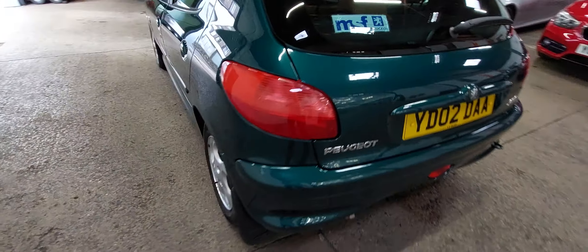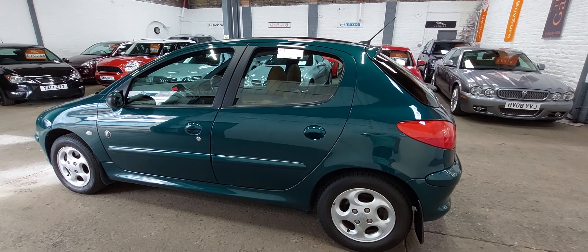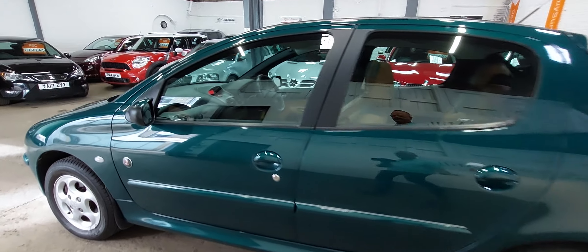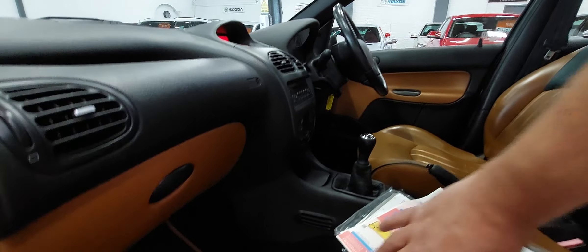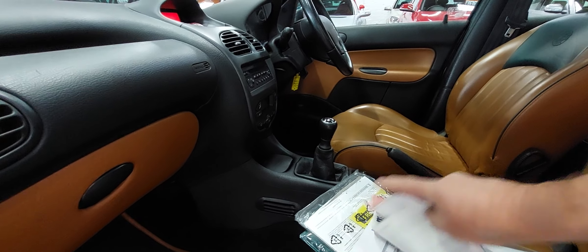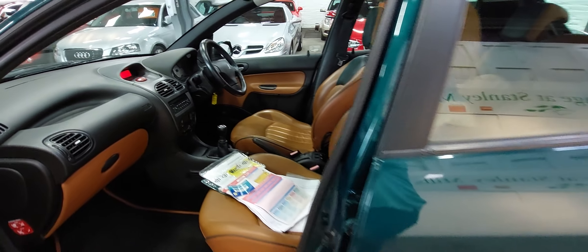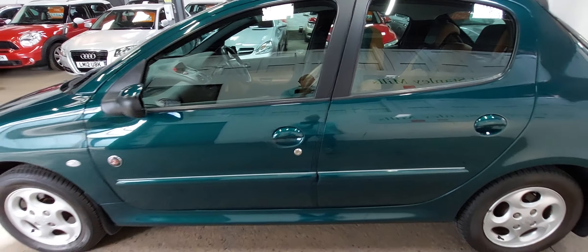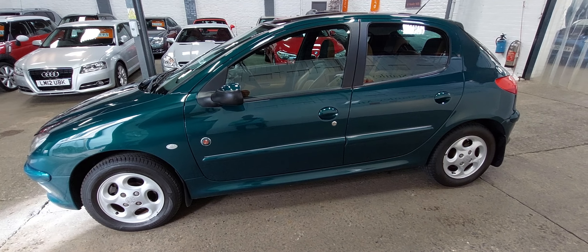Original MSF stickers in there from the Peugeot dealers in Huddersfield where it was supplied. There's no former keepers other than the last owner, and all the bills are there for servicing. It's not a full history — at 30,000 miles there are about eight or nine service bills, a couple with Peugeot and then with the same independent garage in Huddersfield.